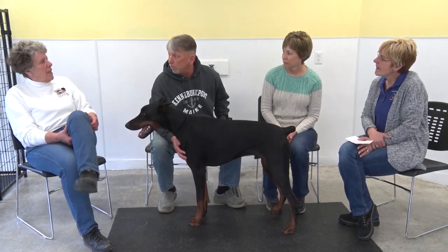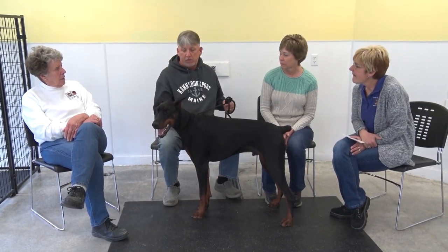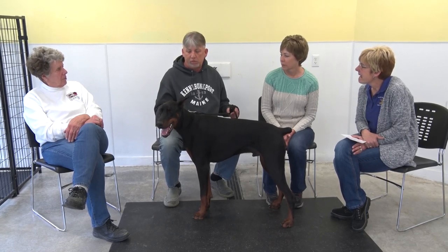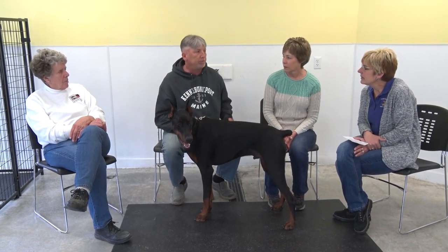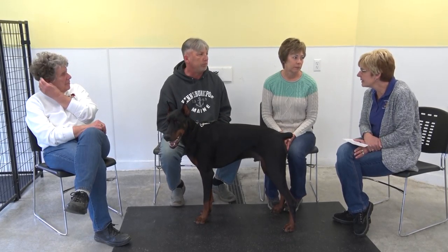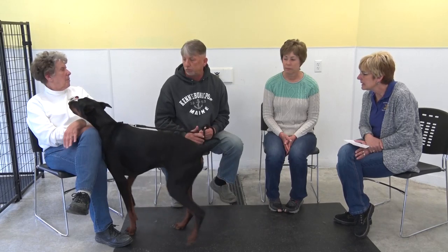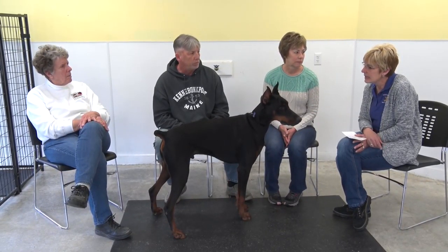Are there restrictions on taking a Doberman into places? Some may have restrictions. Breed discrimination happens and some places won't let you in — even though he's a sweetheart. It doesn't matter, just because he's a Doberman. That won't even stop a Chihuahua that would bite somebody's ankles.